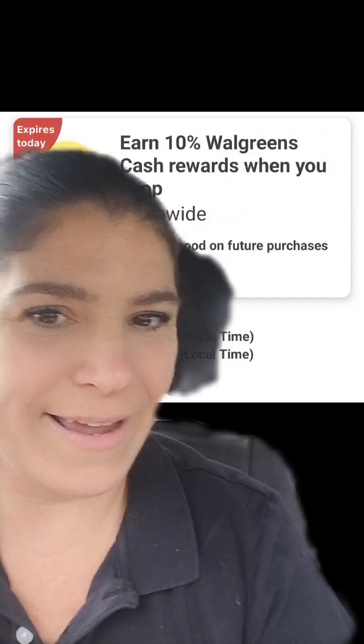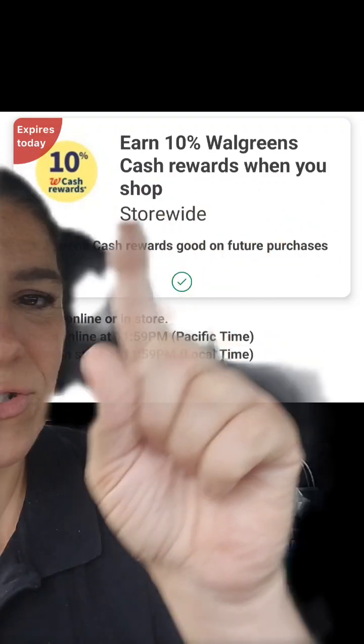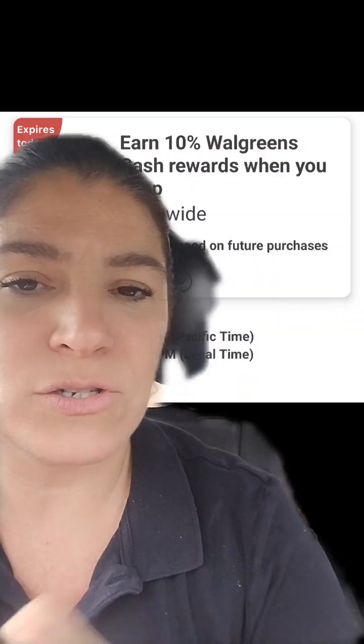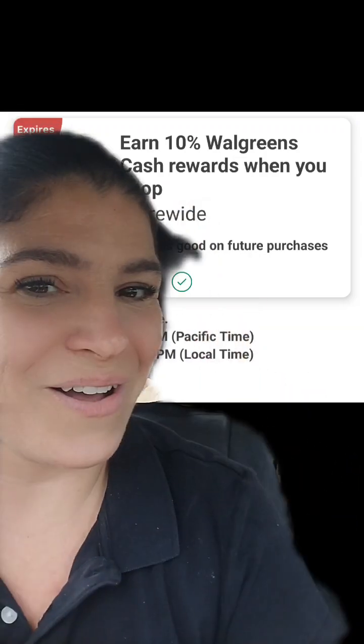Until the end of today, Sunday, August 20th, we're going to get an extra 10% Walgreens cash when you shop storewide, in-store or online. So any Walgreens cash you earn is going to be stacked with another 10% off.